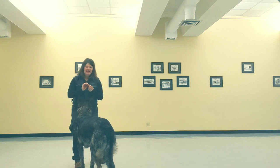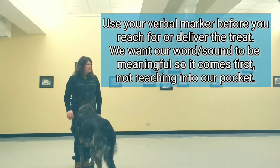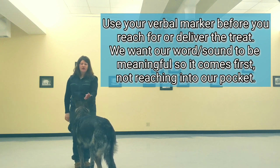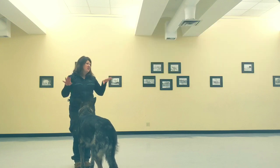So that's what we're going to play today. You're just going to say 'good,' then bring the food to your dog. Notice I'm not saying 'good' at the same time I'm moving the food — 'good,' then the food moves. Otherwise, you'll never get rid of the food.